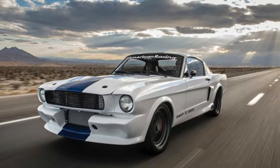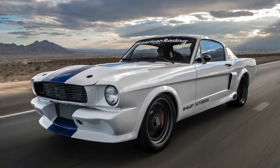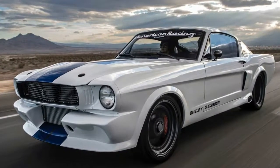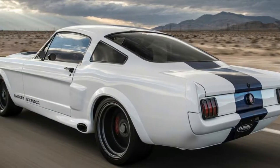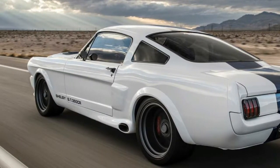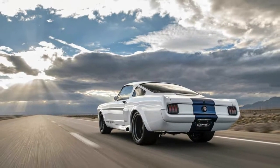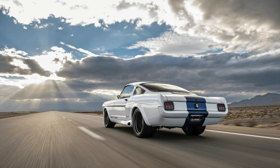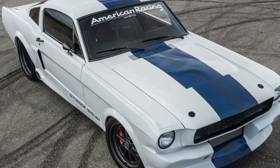My interest was piqued when I learned that Classic Recreations was behind this GT 350 CR Shelby Mustang project. For more than a decade and a half, the Oklahoma-based coachbuilder has specialized in making over 1960s Mustangs into pavement-pounding monsters, the likes of which only rolled out of Ford's Dearborn, Michigan factory in years past.